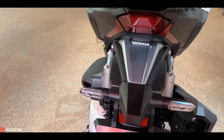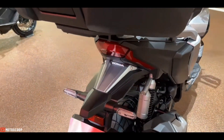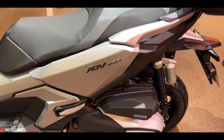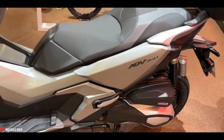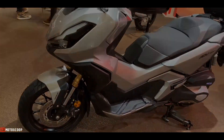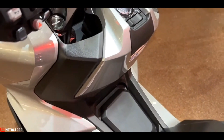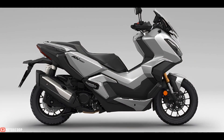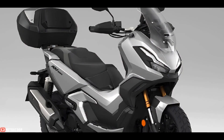This engine is capable of 28.8 horsepower at 7,500 rpm and 31.5 Newton meters of torque at 5,250 rpm. The scooter has an 11.7-liter gas tank, and fuel consumption is supposedly around 29.4 kilometers per liter.